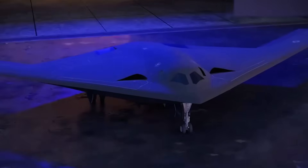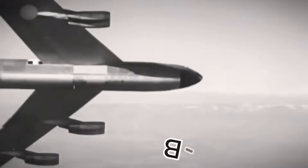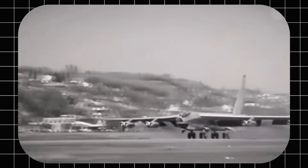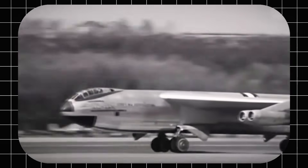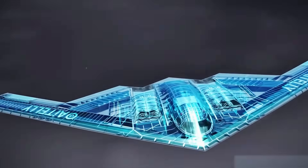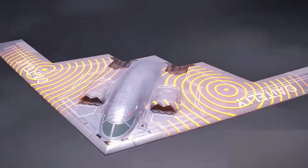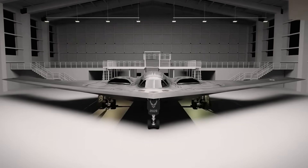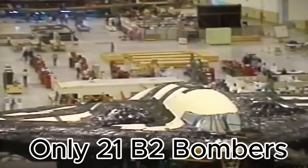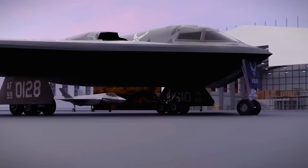As the B-21 Raider nears service, the B-1 will likely be the first to retire. The B-52's longevity — having first flown 71 years before the B-21 — shows its adaptability. When stealth technology became crucial, the B-2 Spirit was developed to be nearly invisible to radar. Though initially planned as a replacement for both the B-52 and B-1, the B-2's extreme cost and the end of the Cold War led to reduced production, making it one of the most expensive military aircraft ever built. Only 21 B-2 bombers were ever built, and despite attempts to replace it, the B-52 remains a core part of the U.S. Air Force's fleet.